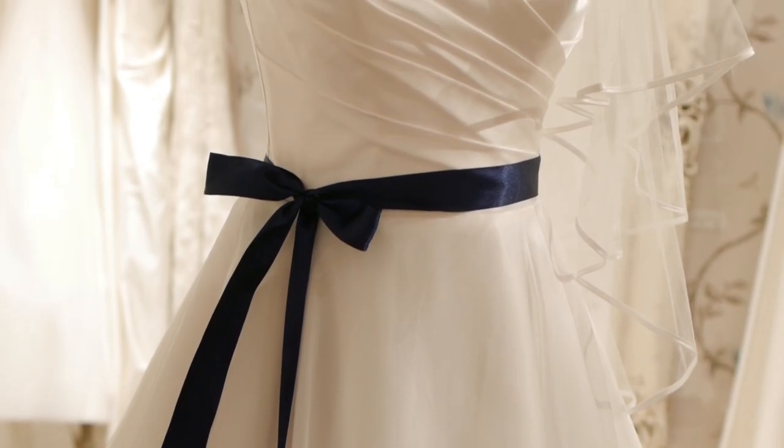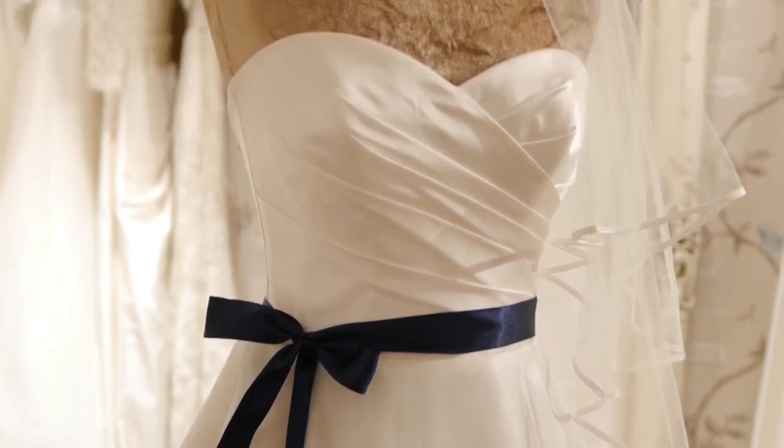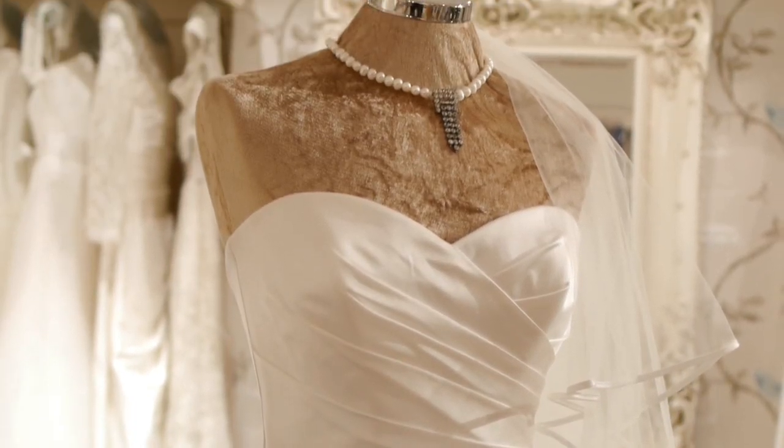So a ball gown is a very glamorous, traditional type of dress and therefore church weddings, civil ceremonies — quite formal — feels right and fitting for that type of dress to be worn.